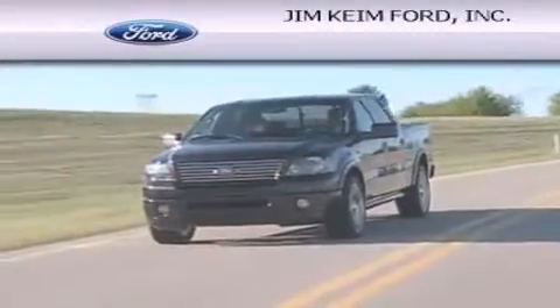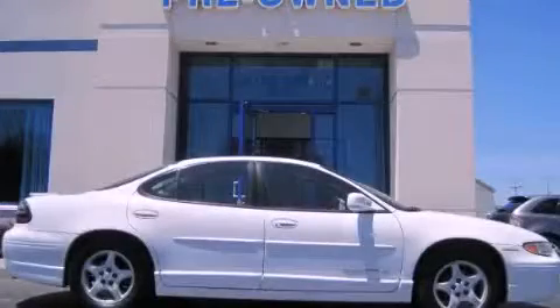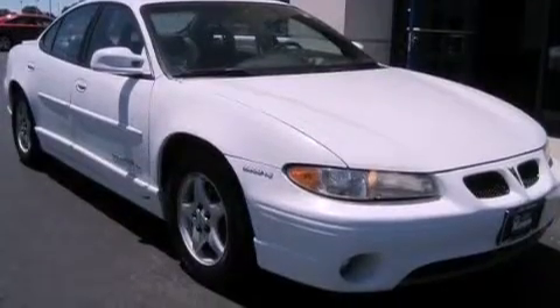Another fine vehicle offered by Jim Keim Ford. This is a 1998 Pontiac Grand Prix. This compact has an automatic transmission and a six-cylinder engine.